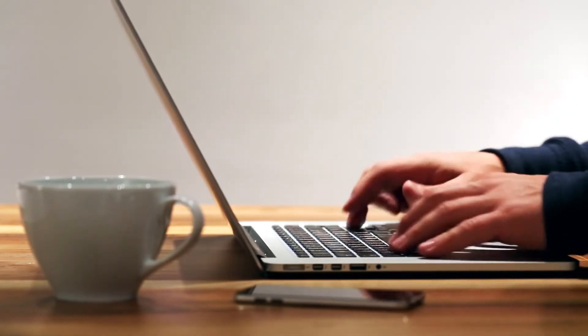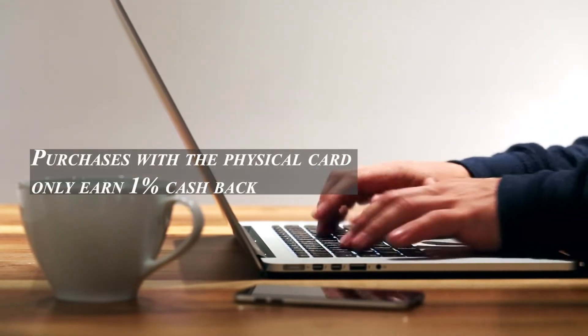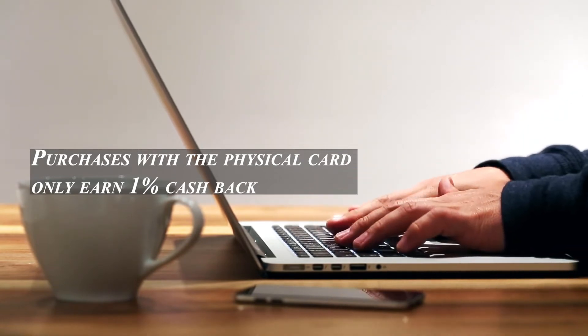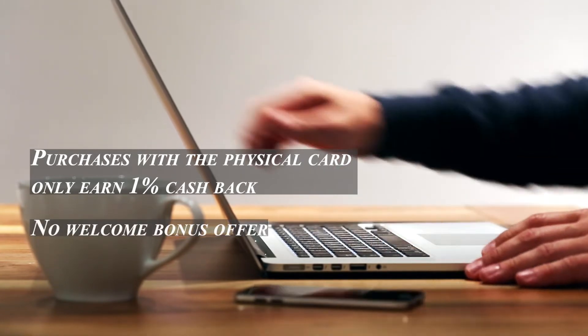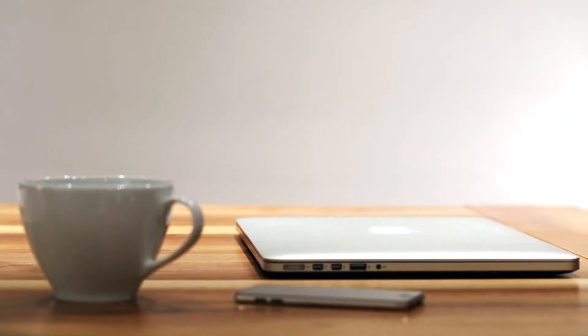Even loyal fans should be aware that Apple Pay isn't accepted everywhere. Purchases with the physical card only earn one percent cash back, regardless of how pretty it is. There is also no welcome bonus for this card. To better understand if the Apple Card is an option for you, let's compare it to some alternatives.